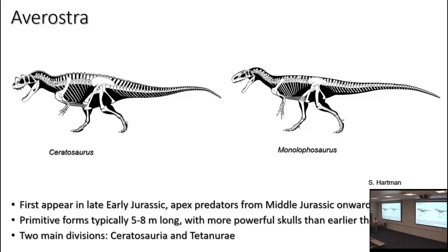The more derived descendants are collectively called Aveirostra — 'bird faces' or 'bird snouts.' Aveirostrins first show up in the later part of the Early Jurassic, and from the Middle Jurassic onward they are the apex predators of the world. The primitive forms are in the 5 to 8 meter range, and in both major clades their skulls are more powerfully built than earlier theropods — better adapted at delivering killing bites.